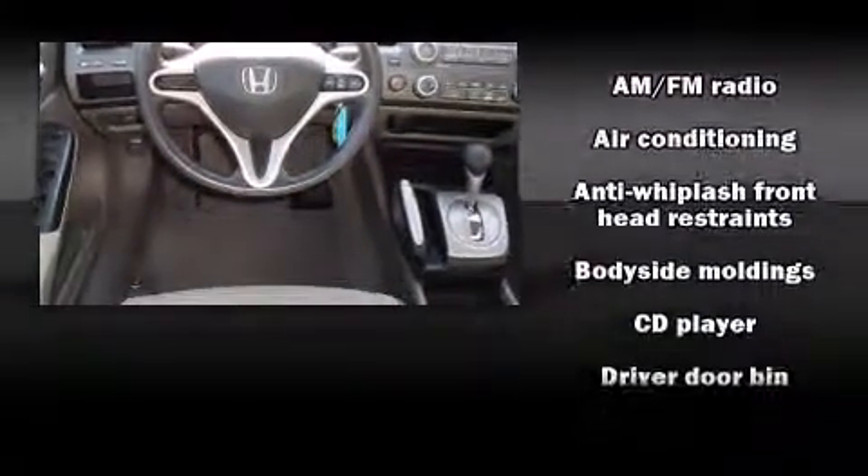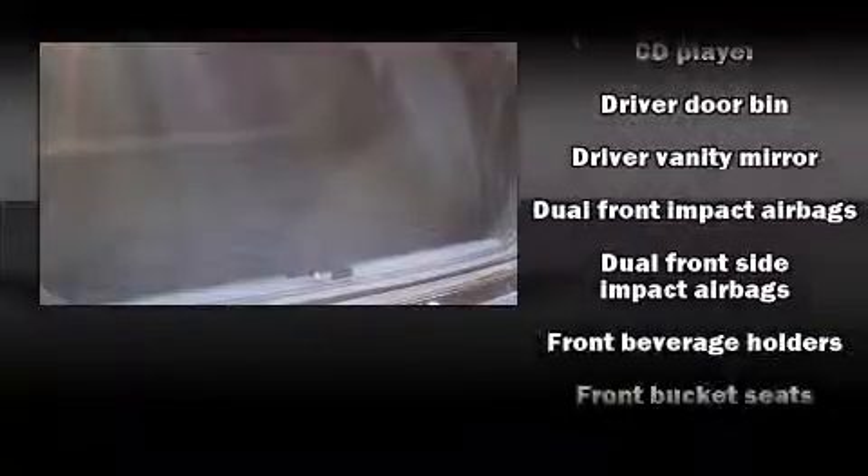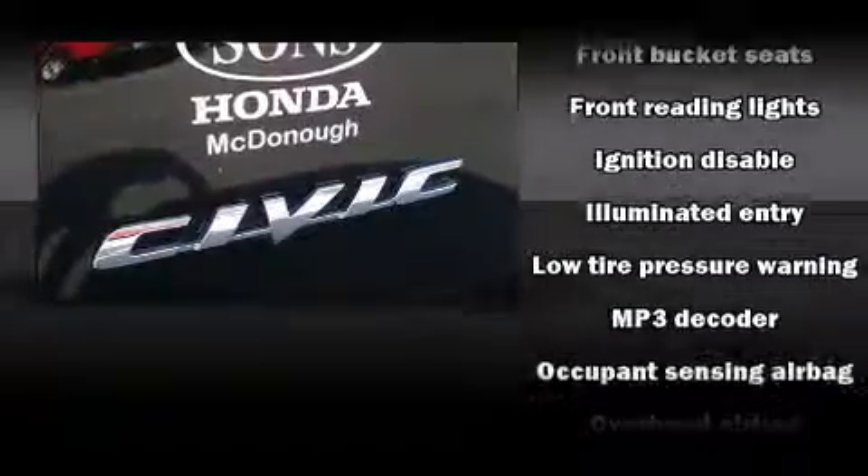Honda prioritized practicality, efficiency, and style by including one-touch window functionality, a tachometer, remote keyless entry, and much more.